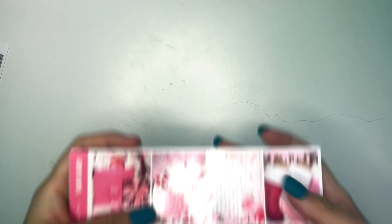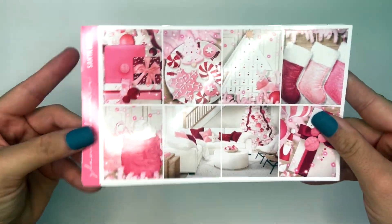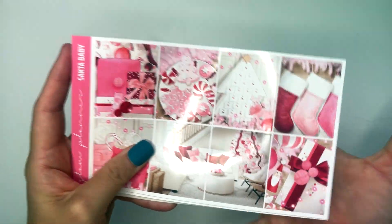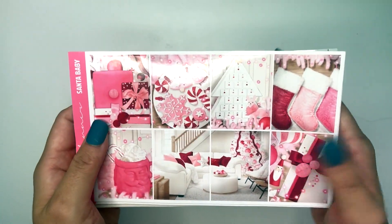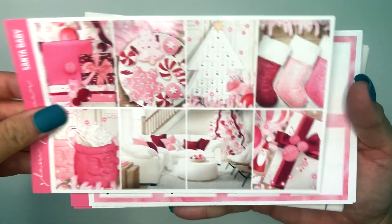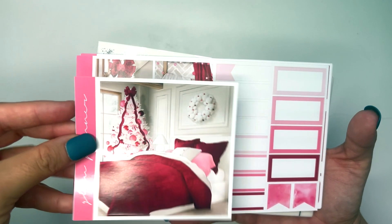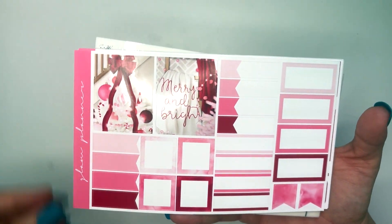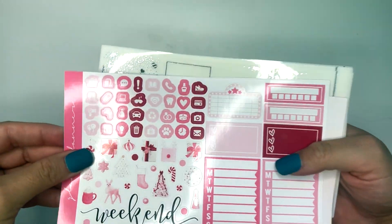Moving into December 12th through the 18th, I am so excited for this week. I am using this Santa Baby kit from Glam Planner — this was exclusive art to that shop. With the pink Christmas theme, I just love it. I also really love white houses, so this is very much my aesthetic. It is Soleil Studio art once again, who is one of my all-time favorite planner artists, so it is just giving me the vibes.